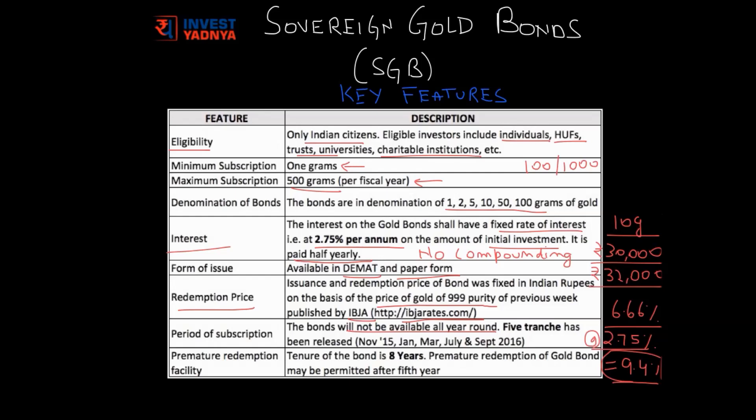Till now 5 tranches have been released in November, January, March, July, and September 2016, and the next is expected around Diwali 2016. The tenure of the bond is kept at 8 years, but premature redemption of the bond is permitted after the fifth year.